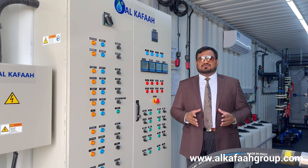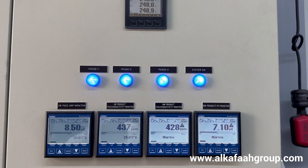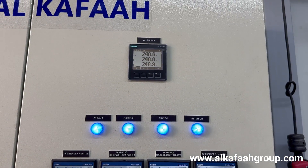The mobile RO unit comes with ORP, TDS, and pH monitors, which display all kinds of inlet and outlet parameters.